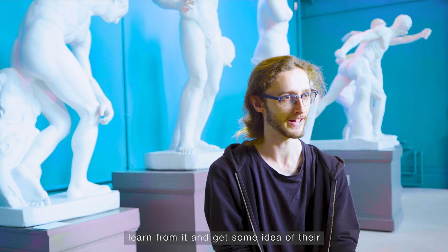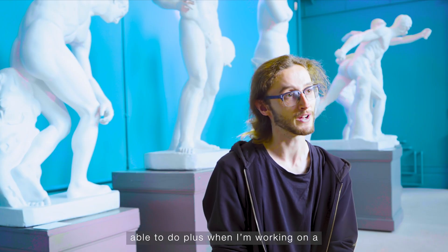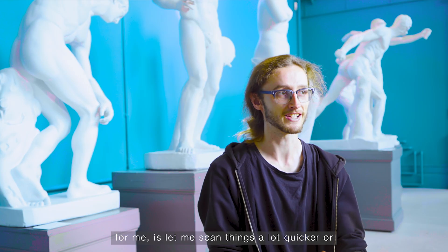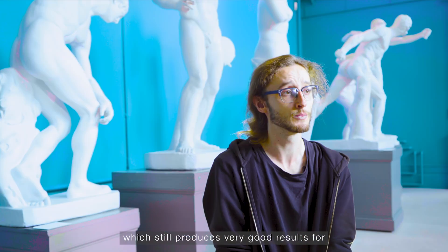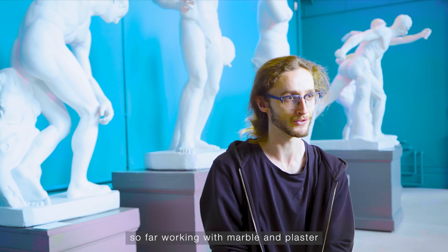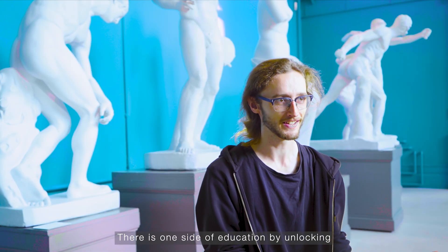I've been using Shining 3D products for a while now, gathering data on objects small and large which other scanners aren't able to do. As a non-profit working on a budget, I don't have the resources to spend a lot of money. What Shining has been able to do is let me scan things a lot quicker, scan larger things, and the quality is very nice for the price you pay. Scanning is still quite a high-level entry technology, but Shining is creating an accessible, affordable product that still produces very good results. Working with marble, plaster, and even bronze sculptures, Shining 3D has been able to solve all of these problems for me.